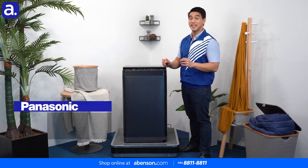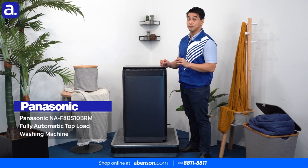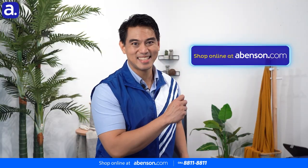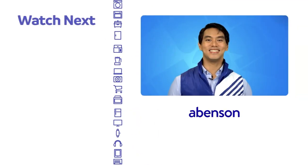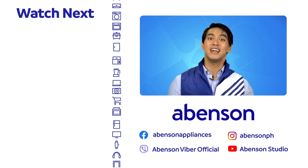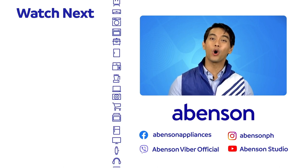The Panasonic S10 fully automatic top load washing machine is available in store at Abinson and conveniently online. Shop now at abinson.com. Check out these videos for other amazing items available at Abinson and subscribe to our channel for more awesome content.